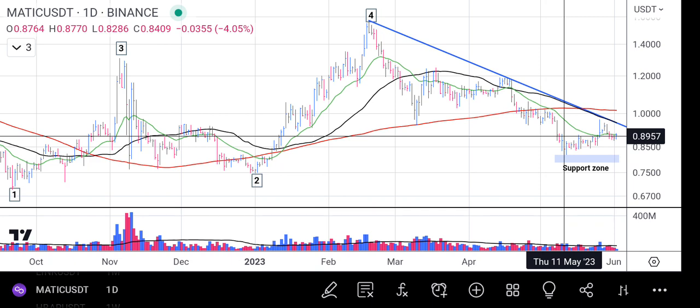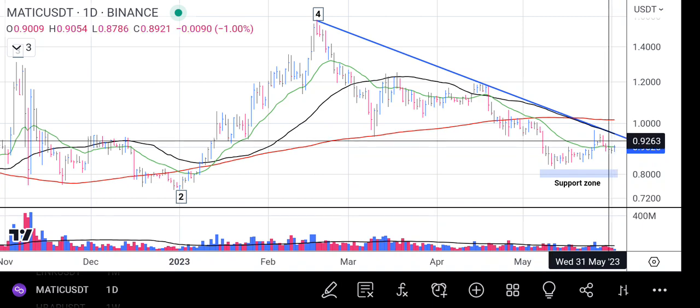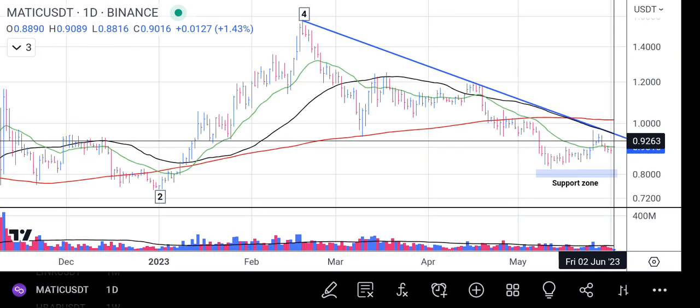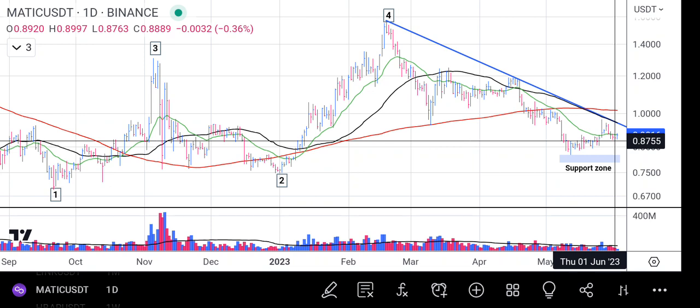Now it's finding a bottom on the support zone, which is confirming to us that it has bounced from there. Our focus is this: once the price finally rises from this zone and breaks above the trend line, that will confirm to us that the rally has continued, because the trend line is a major one and the price has been staying underneath it for an extended period of time.